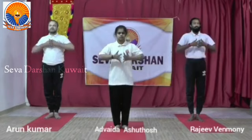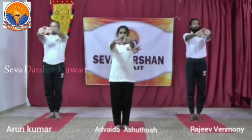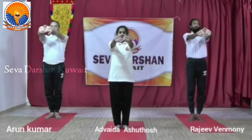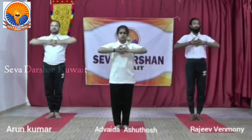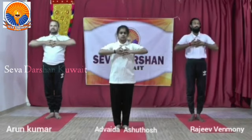Now we shall go for hand interlock breathing. First we shall go for 90 degrees. Continue the practice for two more rounds. This is for the lower lobes of the lung. It moves the scapula and improves the capacity of the rib cage.